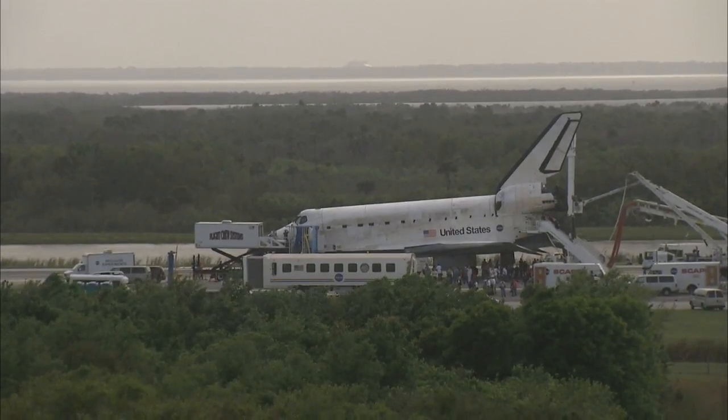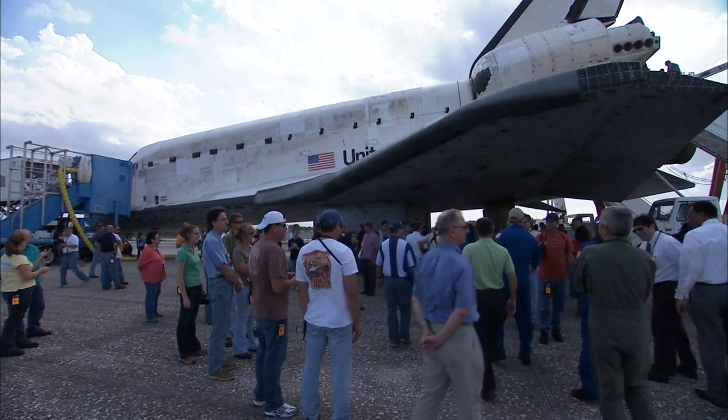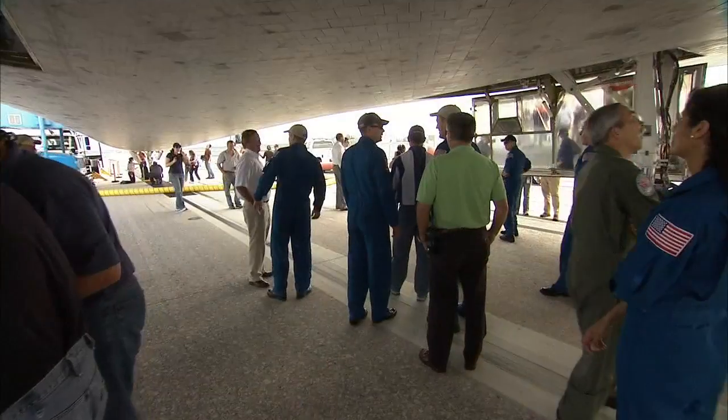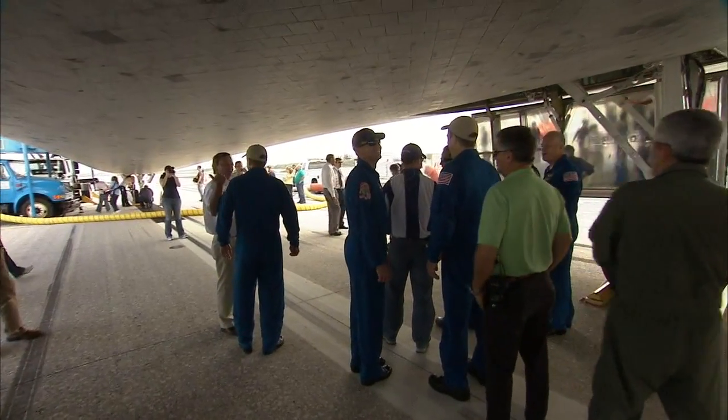Discovery returned home with a small bump purposely installed below the left wing to slightly overheat the shuttle in a controlled way, so that NASA could learn from it for future shuttle flights and for the shuttle's replacement. It's the only vehicle that flies in a hypersonic regime where we're able to capture this kind of aerodynamic data, so we're really excited to get this test data. All indications externally on the vehicle certainly look like performance was really good.